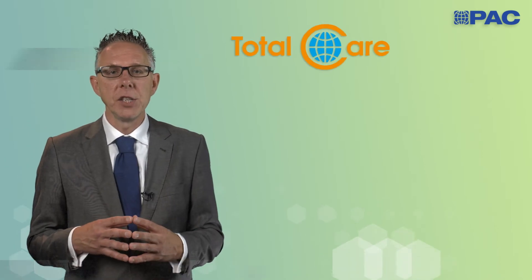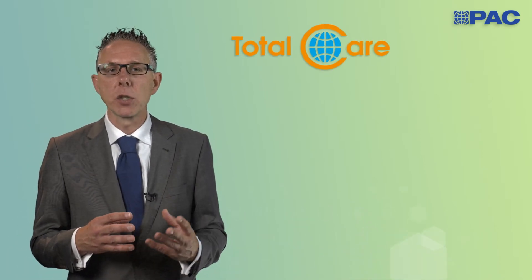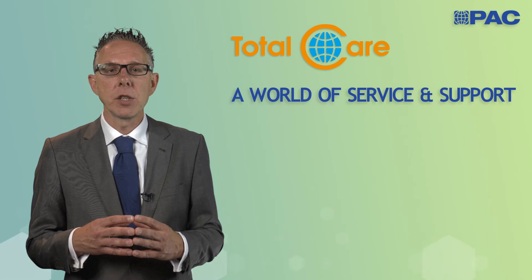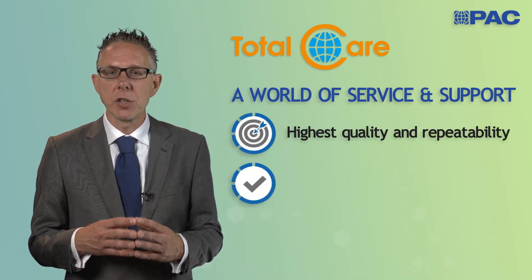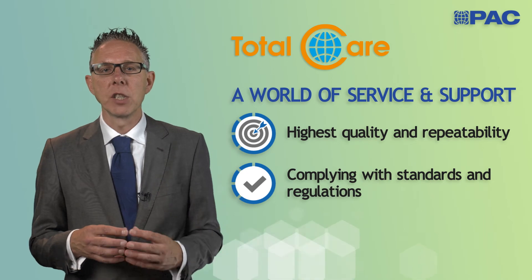When you acquire a PAC instrument, our involvement does not stop there. Our individualized instrument service programs help our customers ensure highest quality and precision while complying with standards and regulations.